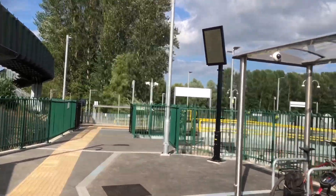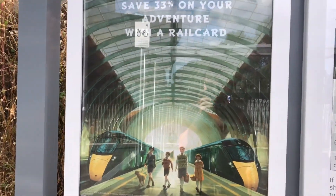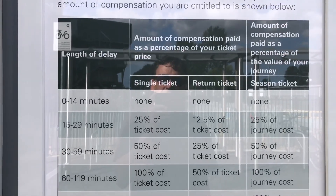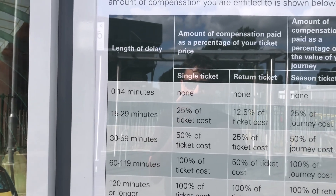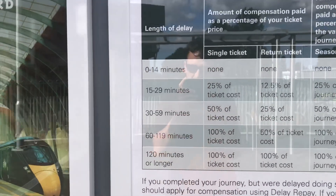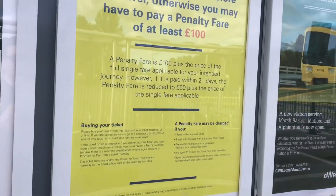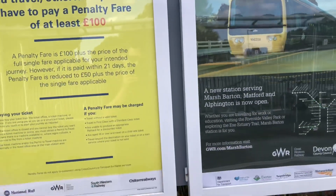Here we've got the information on this side — just your basic Great Western Railway information. There's the delay repay thing: if a train runs a certain number of minutes late you can get compensation and get some of your ticket cost back. For example, if it's 120 minutes late you can get all of your money back. And there's a penalty fare of £100 if you don't buy a ticket — I always buy a ticket, of course.